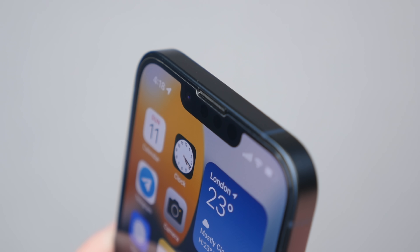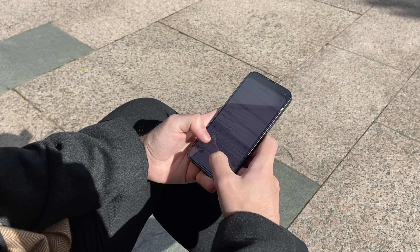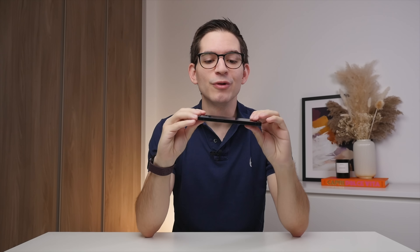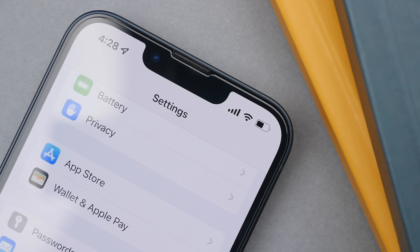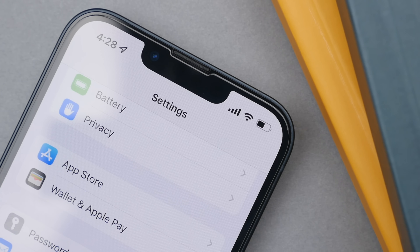I'll leave my recommended screen protector in the description. In terms of drops, I would say I've dropped my iPhone 13 a few times, but I was lucky enough to have it in a case during those times, so I never had any cracked screens or anything like that. One year later, I'm still very happy with the durability and build quality of the iPhone 13. Apple has used high-quality materials, and as long as you take decent care of the phone, it should easily last you for many years. Do get that screen protector, as a screen protector is a quick and cost-effective way to solve the scratching issue.